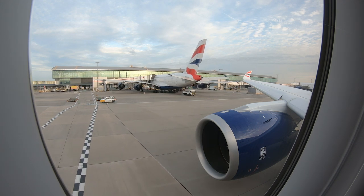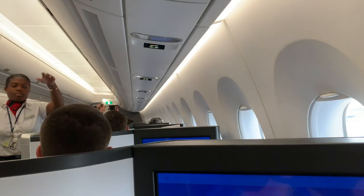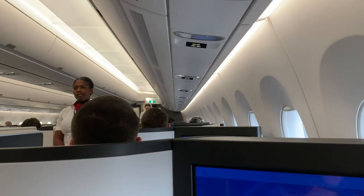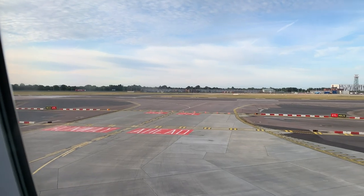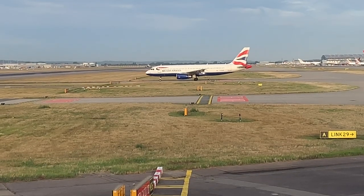The safety demonstration is done manually on the A350 for now, at least. This is because there are separate instructions for the new Club Suites that aren't mentioned in the existing video, so I imagine the video will come as soon as it's been updated.